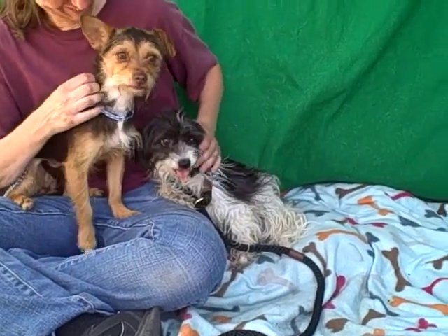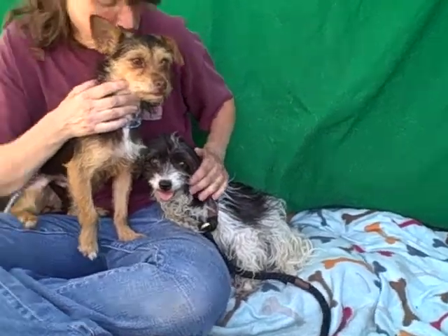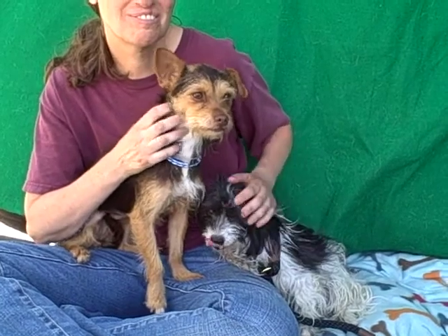I've got two adorable girls for you today. We have Panzer. Panzer's ID number is A4724030. Panzer is a Border Terrier mix, we think about two years old.